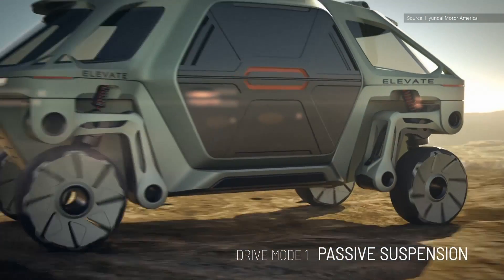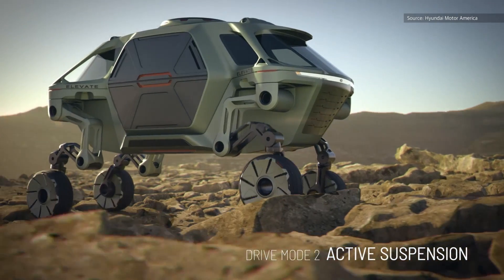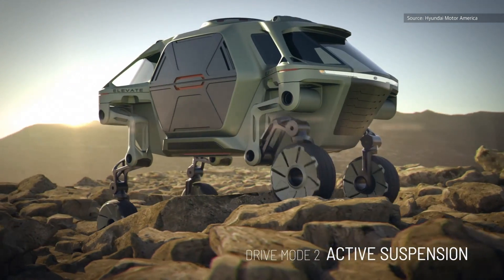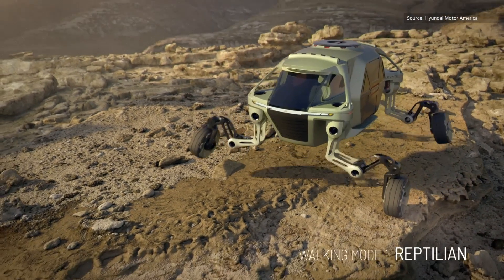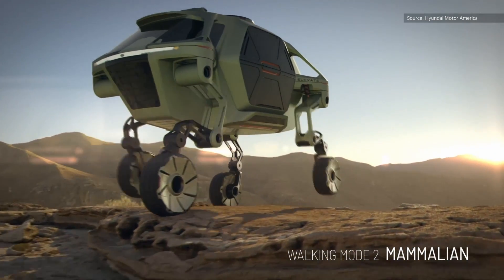Hyundai even hopes to be able to get one of these things onto Mars once we begin sending human explorers out there. We're not sure when or even if this technology is going to make it into reality, but we're hopeful that it will, because if it does, it's going to radically change how we get around.